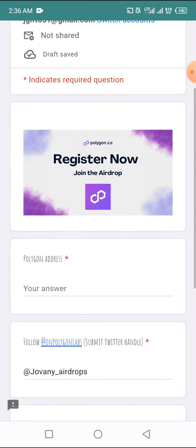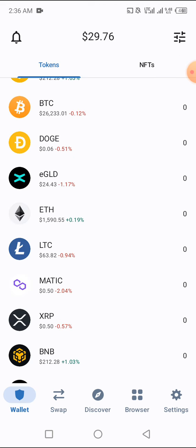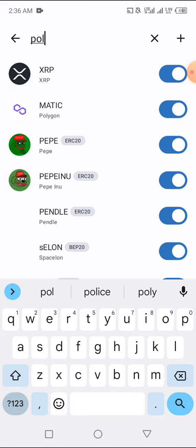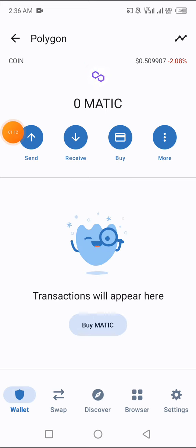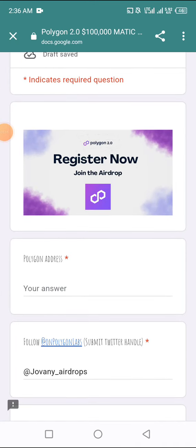What you need to do is come here, copy your Polygon MATIC address from your Trust Wallet, and paste it in. Let's go to my Trust Wallet — this is the MATIC I'm talking about. Go here and click search, search for Polygon. Make sure it is the MATIC Polygon. Don't copy the wrong one — make sure you're copying the correct one. Click on the icon and copy it.